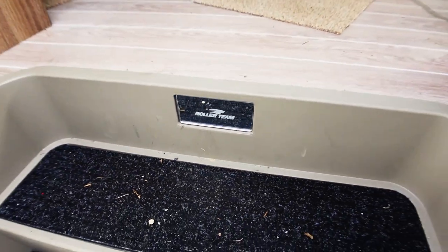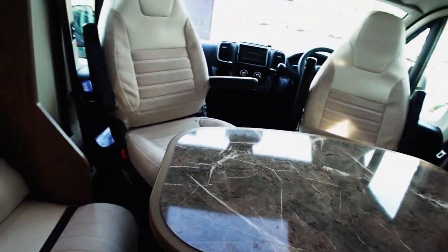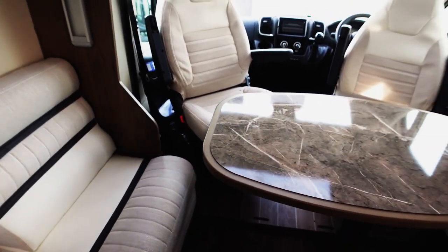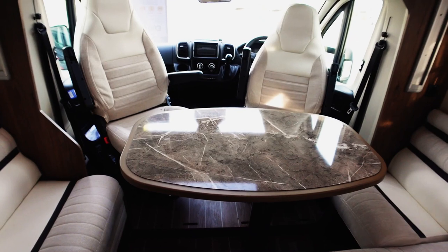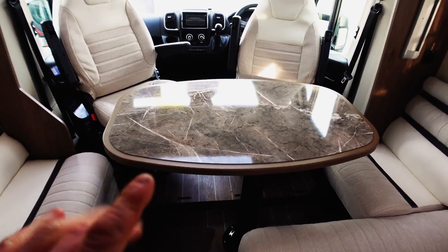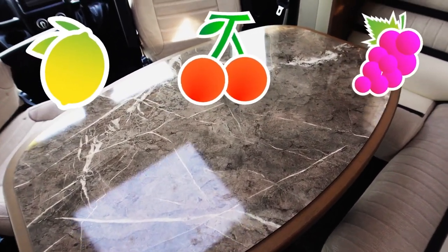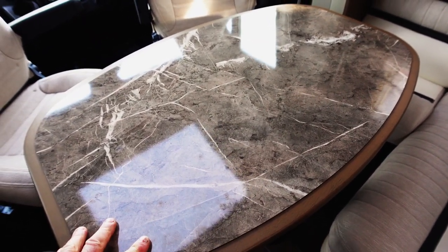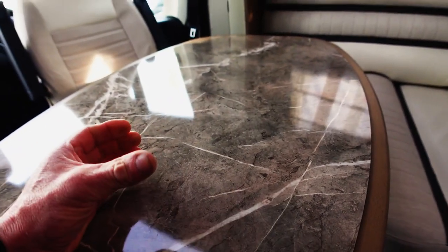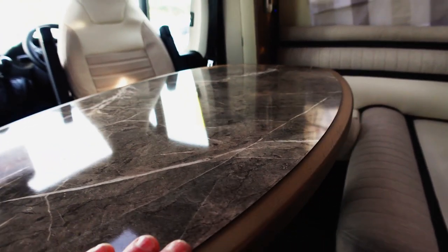You get a nice little Roller Team badge as you enter the motorhome. Inside, I'm getting the feeling of a Las Vegas casino — I don't know why! It's the colour of this marble table; it looks a bit retro actually. But you know what, if we're having some nice Jack Daniels on here, very nice.